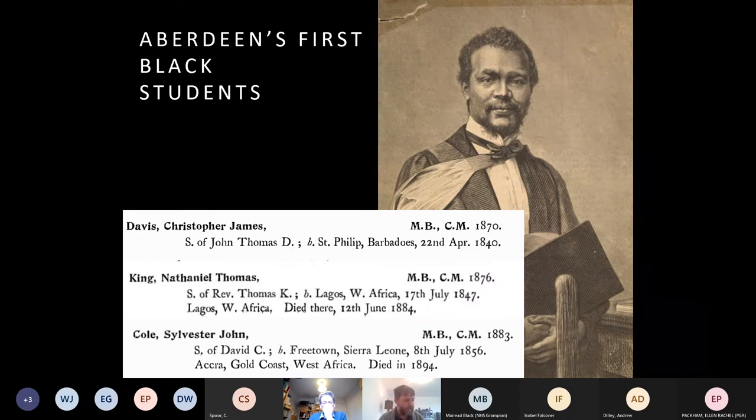In 1871, King left for England. He completed clinical studies at King's College and then graduated MB and CM in 1876 at Aberdeen. Though he was the first Black African-born student at Aberdeen, he was one of an increasing number of colony-born British subjects traveling to Britain for education. By mid-century, the offspring of educated and affluent liberated Africans — increasingly referred to as a Creole elite — were traveling to Britain to study medicine and law. Sylvester Cole, of another wealthy Creole family born in Sierra Leone, earned his medical degree from Aberdeen in 1883 after four years of study.